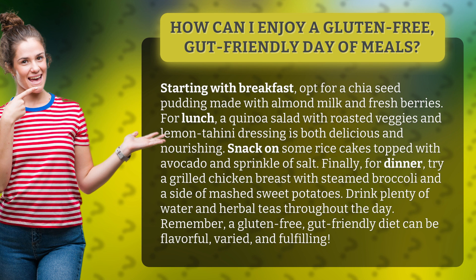For dinner, try a grilled chicken breast with steamed broccoli and a side of mashed sweet potatoes. Drink plenty of water and herbal teas throughout the day.